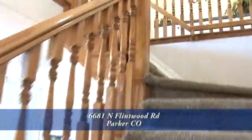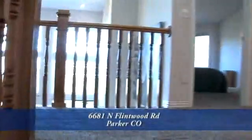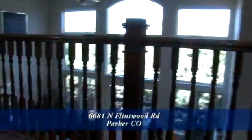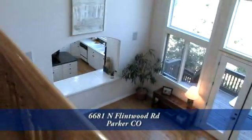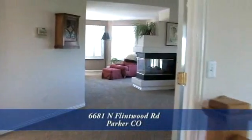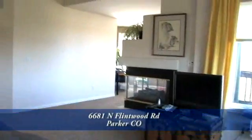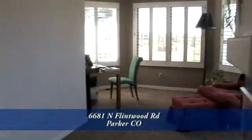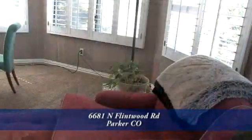Let's head upstairs to the bedroom level. There's a catwalk that overlooks the great room. You enter the master retreat through double doors. The oversized master bedroom has vaulted ceilings and a ceiling fan. There's a three-sided fireplace between the master bedroom and the reading room that's spacious enough for reading and a desk.